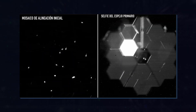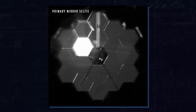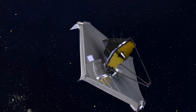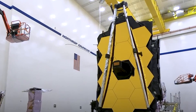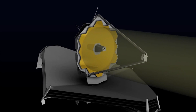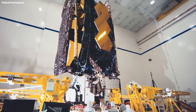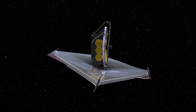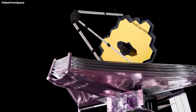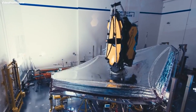NASA also shared a selfie image that the observatory took using a special lens aimed at the observatory's primary mirror to help during the adjustment and alignment process. NASA writes: this selfie was created using a specialized pupil imaging lens inside of the NIRCam instrument that was designed to take images of the primary mirror segments instead of images of space. This configuration is not used during scientific operations and is used strictly for engineering and alignment purposes. The bright segment was pointed at a bright star while the others aren't currently in the same alignment, giving an early indication of the primary mirror alignment to the instrument.